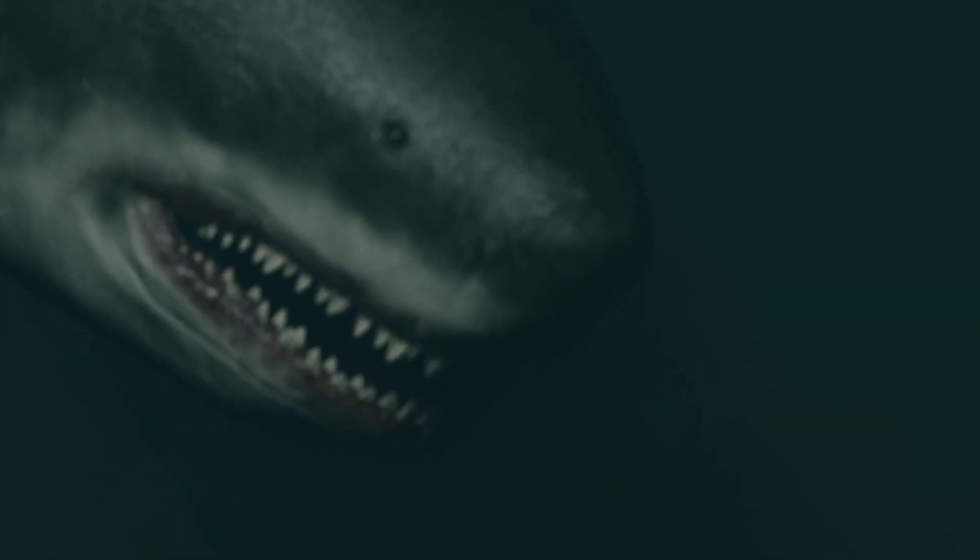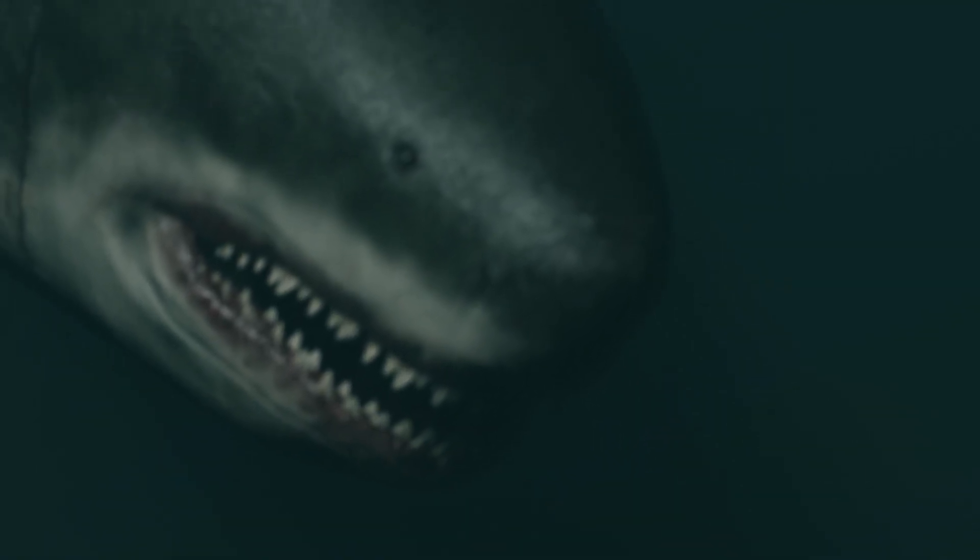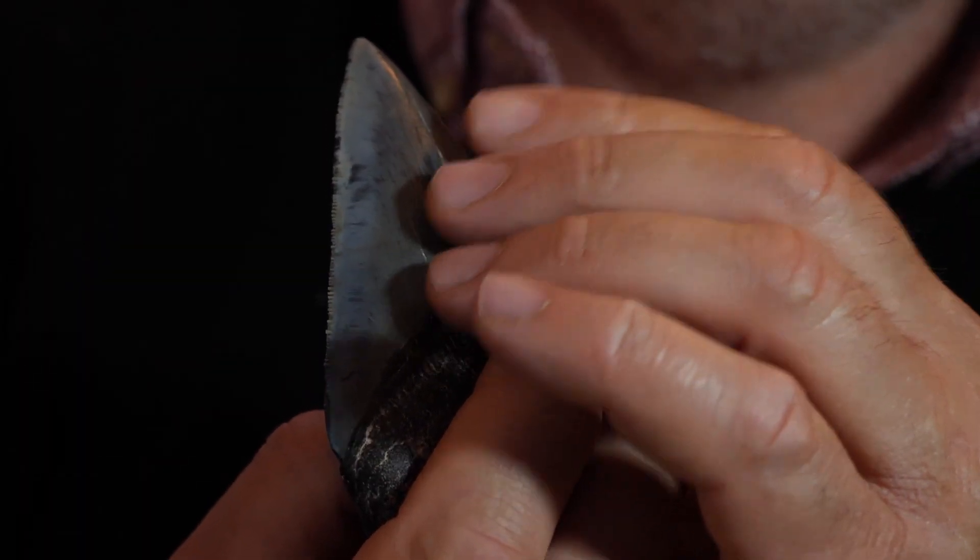If you like sharks you probably know what this is — it's a fossil tooth of Megalodon, the biggest shark and probably the biggest predator that's ever lived. All we know them from are teeth like these, because they're hard, they survive, and they fossilise. The soft skeleton of sharks is made of cartilage and it doesn't fossilise well, so there's very little evidence apart from fossil teeth of ancient sharks.